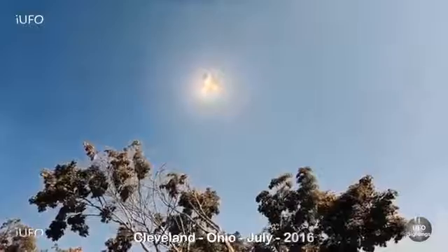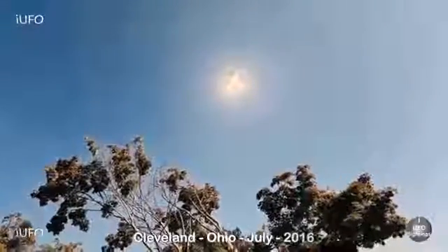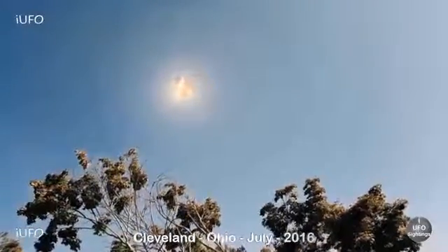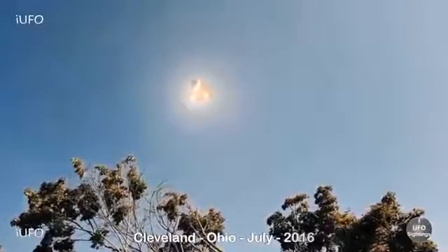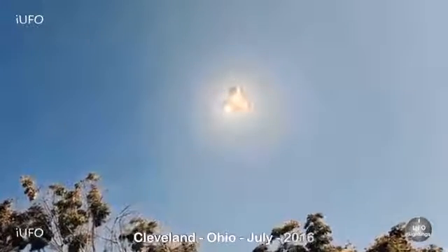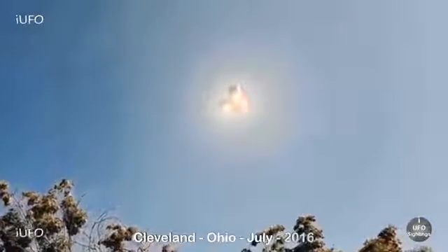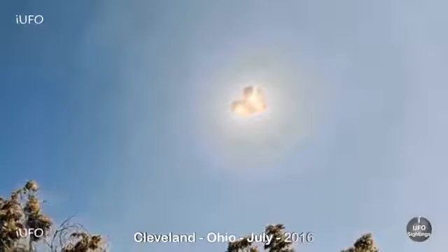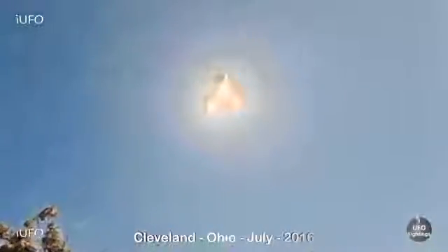Number one on our countdown comes to us from Cleveland, Ohio, July 2016. If this isn't a TR-3B I don't know what it is. It looks like it's actually flying away from the camera and rotating. Excellent footage - three lights significant of a TR-3B. The center one looks red and the other two look yellow. It definitely has that triangular shape. The trees are moving, nothing fake here - it's live footage, not a still image, and it is definitely moving and rotating.